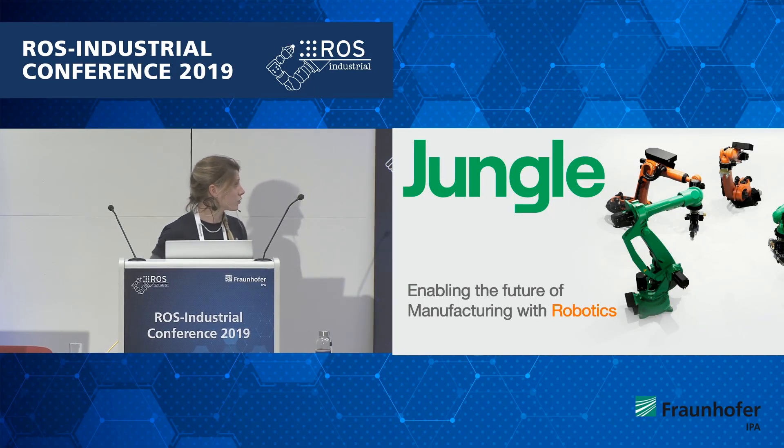I'm from Jungle and I'm going to talk to you a little bit about enabling the future of manufacturing with robotics.